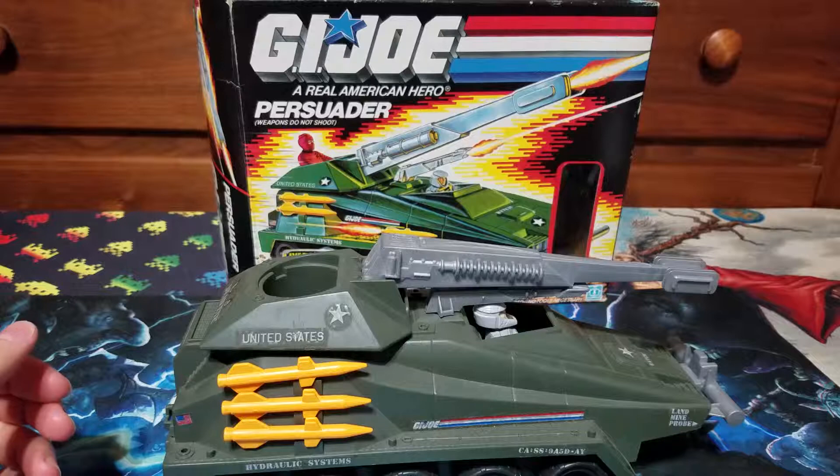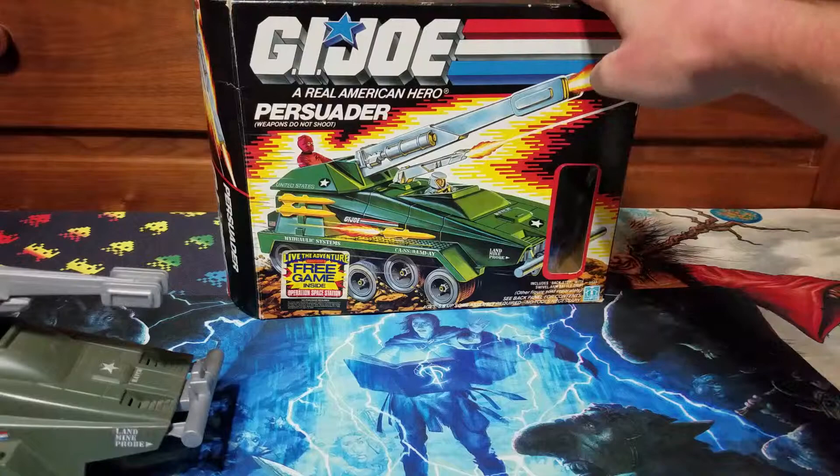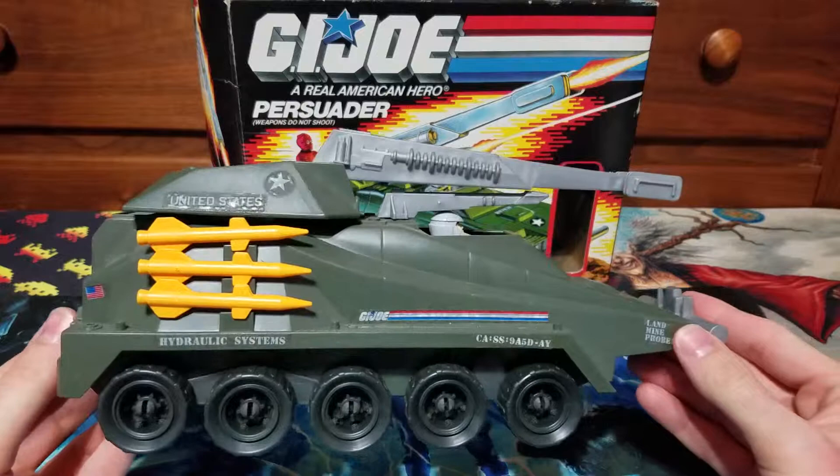We found ourselves in Ocala again and decided to stop by the Vintage Toy King, and we found the Persuader with box. So we'll take a look at both.